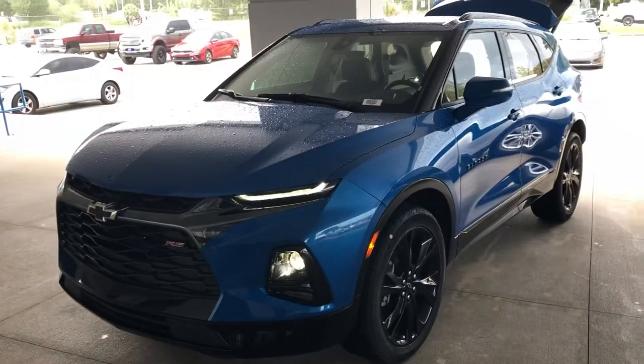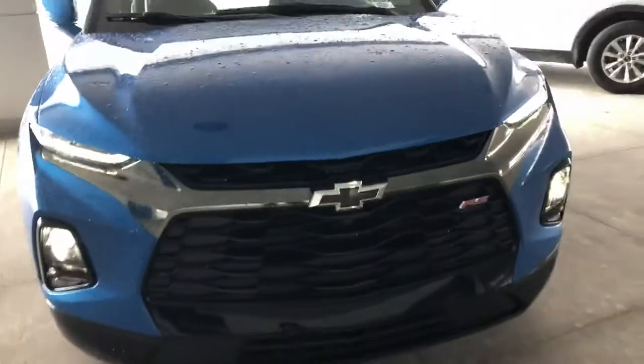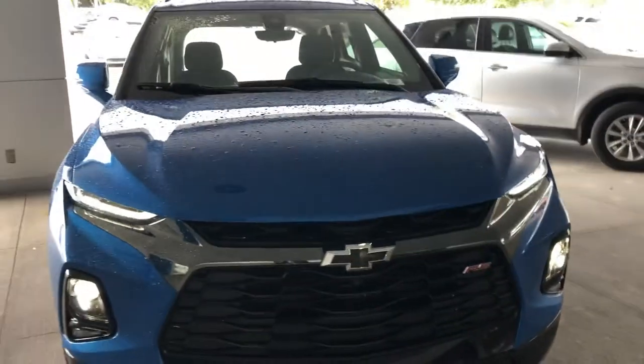And I'm so excited about it. If you think this is the vehicle for you, please come see me at Regal Chevrolet. I would love the opportunity to earn your business. This is the 2020 Chevy Blazer RS in bright blue metallic. See you soon.